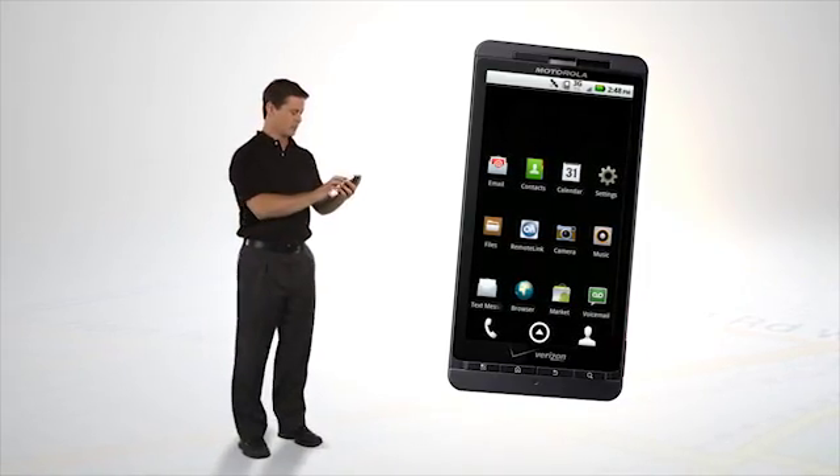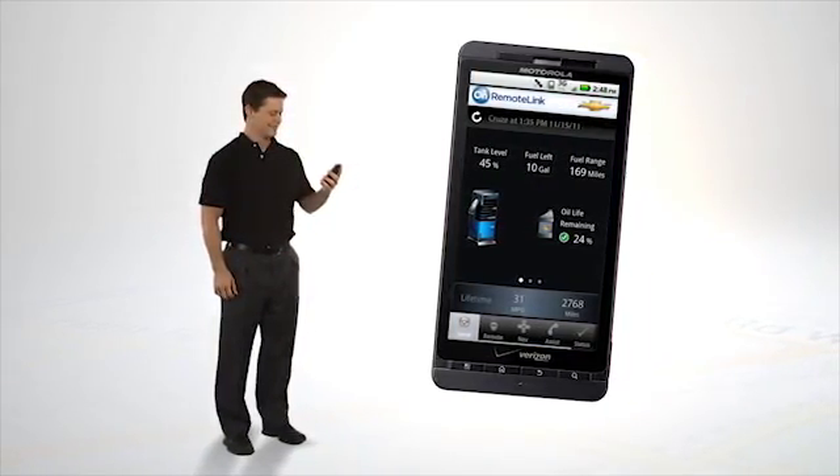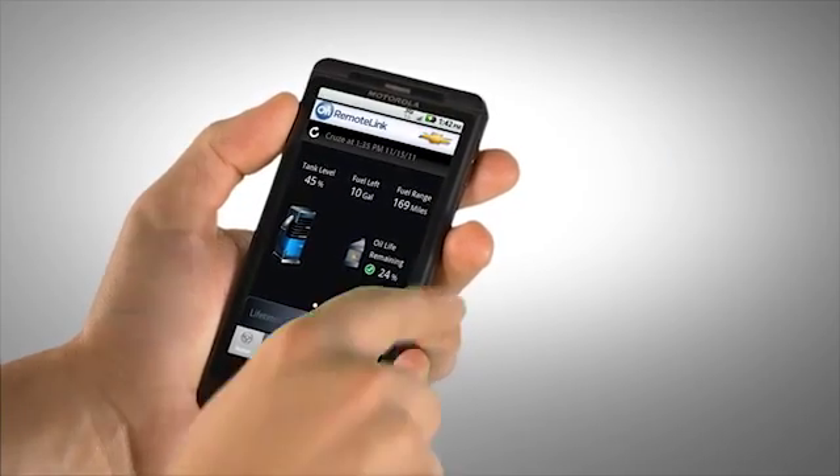Put the power of OnStar in your hands, anytime, anywhere, with the OnStar RemoteLink app, available for Android, iPhone, and other select smartphones.